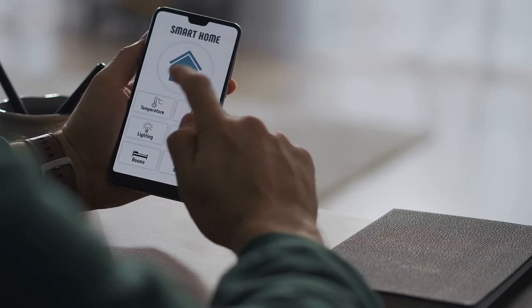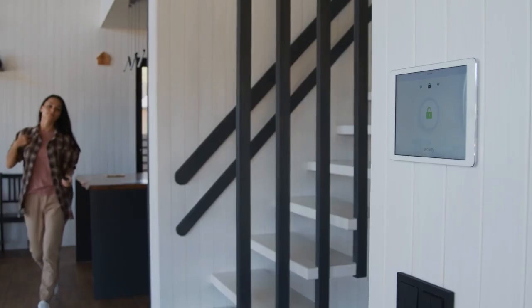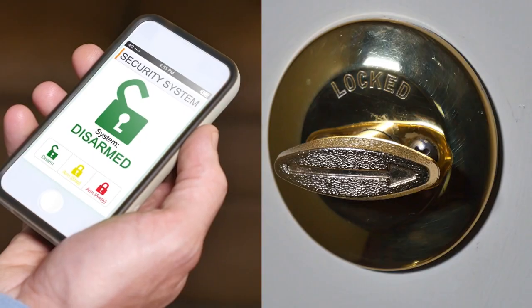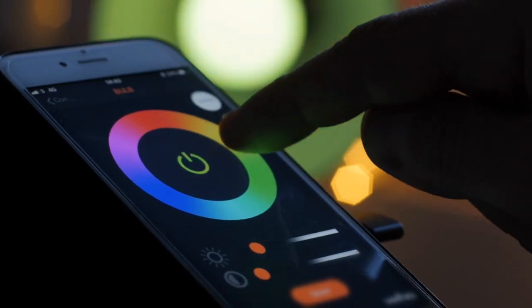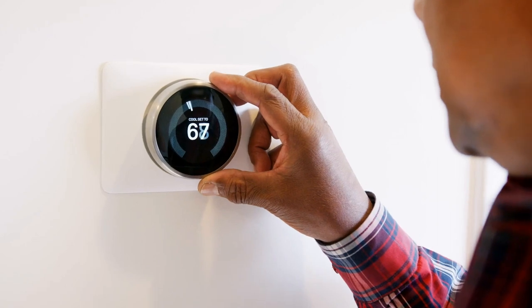5 Coolest Smart Home Gadgets You Can Actually Buy. The idea of a smart house wasn't a reality until a few years ago, but recent technological developments have made our dreams come true. Real smart houses allow you to do things like lock your door, turn off your fans, and turn off the lights to conserve energy. Your smartphone may now be used to manage your air conditioner, fans, and lighting.